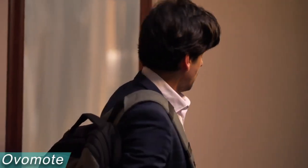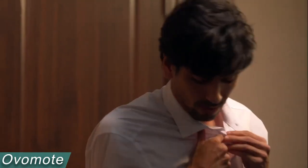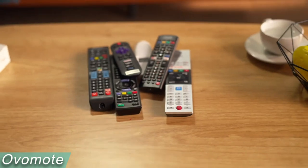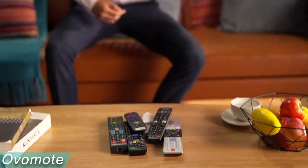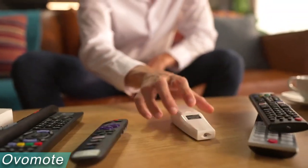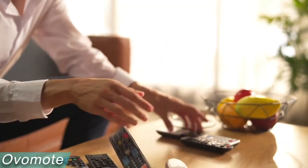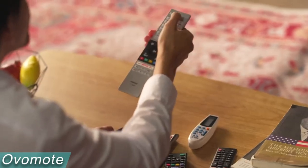Are you tired of losing the TV remote? Do you have several and don't know which ones do what? Meet Avomote, the infinitely customizable and universal remote. In addition to being a natural development of home appliance convenience, this remote represents a milestone in the evolution of human life. Avomote is a cutting-edge wireless controller that instantly transforms conventional household appliances into smart home components.